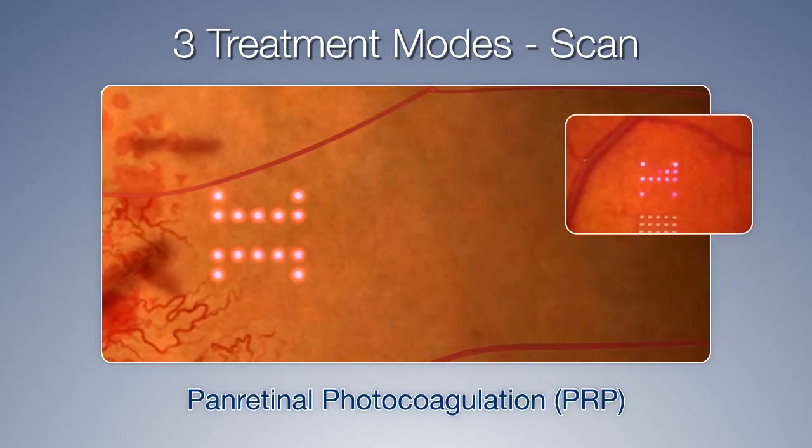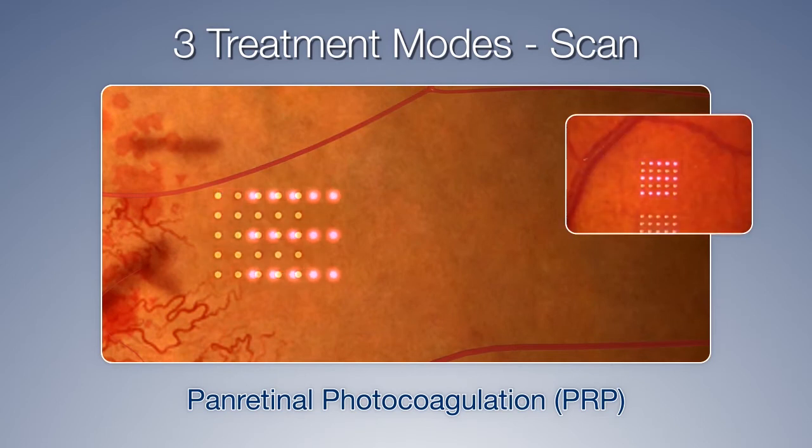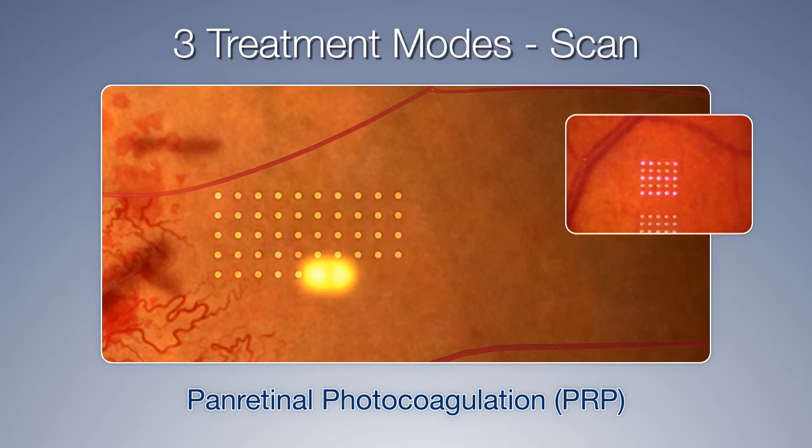And the scanning mode is for panretinal photocoagulation, or PRP. The short pulse duration of 20 milliseconds could greatly reduce patients' pain with tissue-sparing exposures.